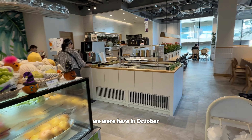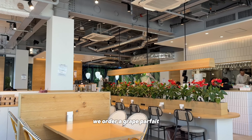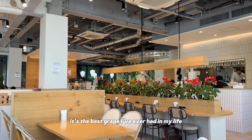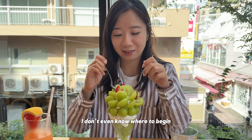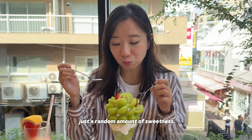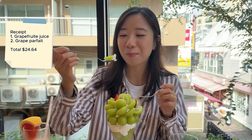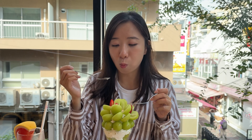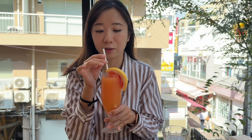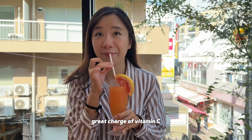We were here in October, and the season seems to be good for grapes. We ordered a grape parfait — this is the best grape I've ever had in my life. Just the right amount of sweetness, moisture, and plumpness. It was awesome. The grapefruit juice was also refreshing — a great charge of vitamin C.